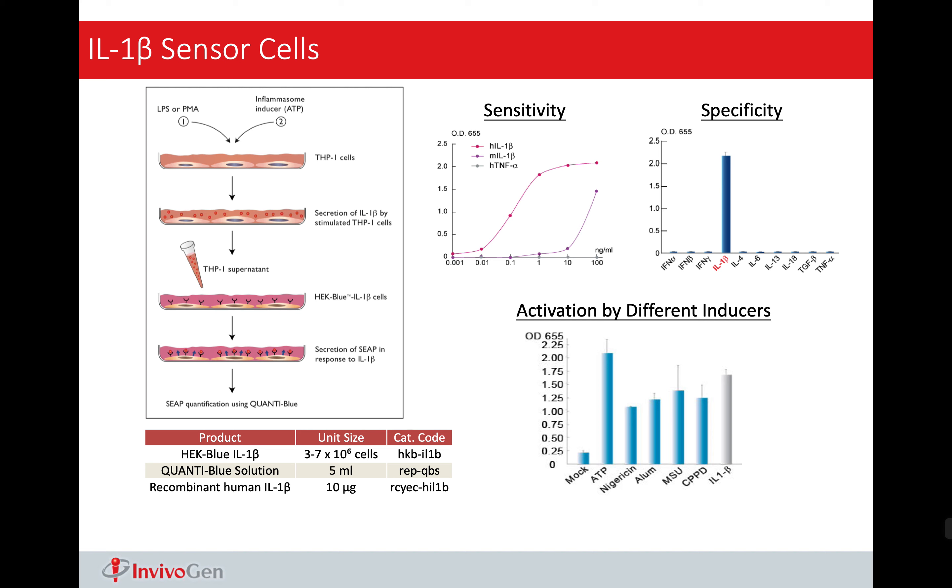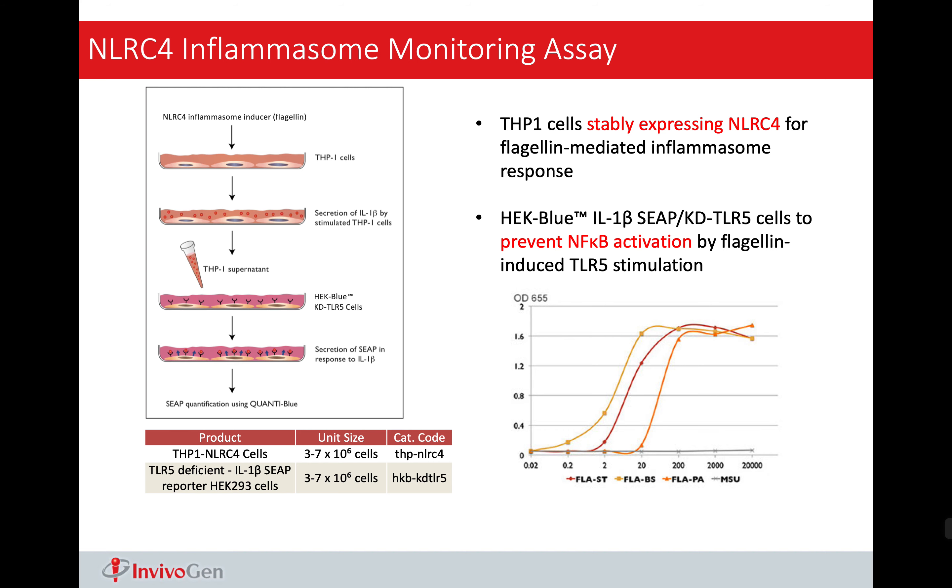Another system I want to introduce is the SEAP reporter system. SEAP stands for Secreted Embryonic Alkaline Phosphatase. We link this SEAP reporter gene downstream of NF-kappa-B in the HEK cell lines. Taking the IL-1-beta reporter as an example — in this IL-1-beta reporter cell, we overexpressed IL-1 receptor. So when the cell senses IL-1-beta, the receptor will lead to downstream NF-kappa-B activation, leading to production of this reporter gene. Because this reporter gene is secreted, once it's activated, it will go into the cell culture media or supernatant. If we add the Quanti-Blue substrate, it will give you a purple and blue color. The beauty of this system is that you don't need to lyse cells — you can take the samples right away from the culture media or supernatant.